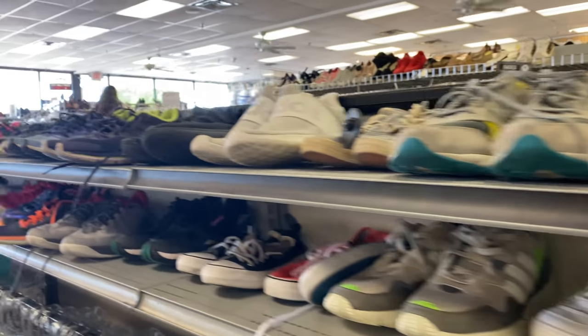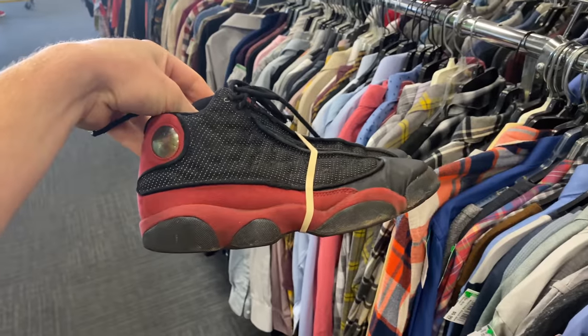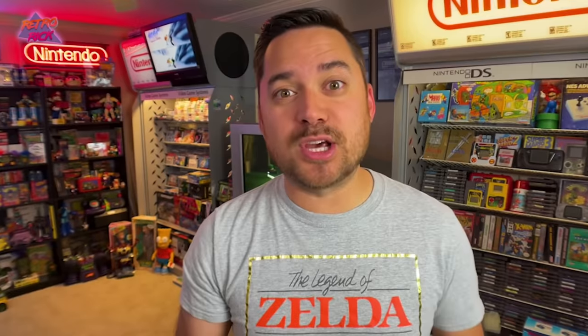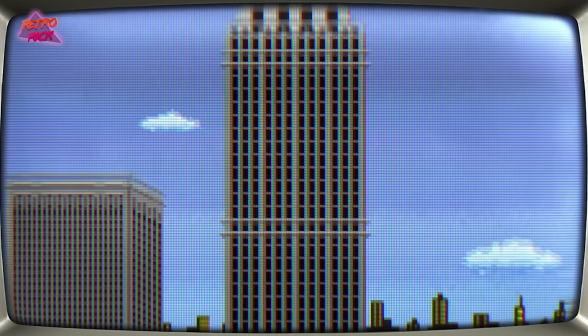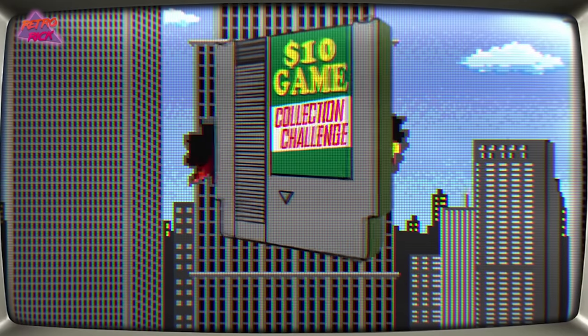We started with just $20, started buying sneakers at Goodwill, then flipping them and slowly building up our sneaker collection so that over time we're able to have a sneaker fund and a sneaker inventory. If this is your first time watching, I recommend starting with the first episode. And I want to give a huge thank you to Retro Rick for inspiring this series — I've left a link to his $10 game collection in the description below. But with all of that being said, let's jump right into it.